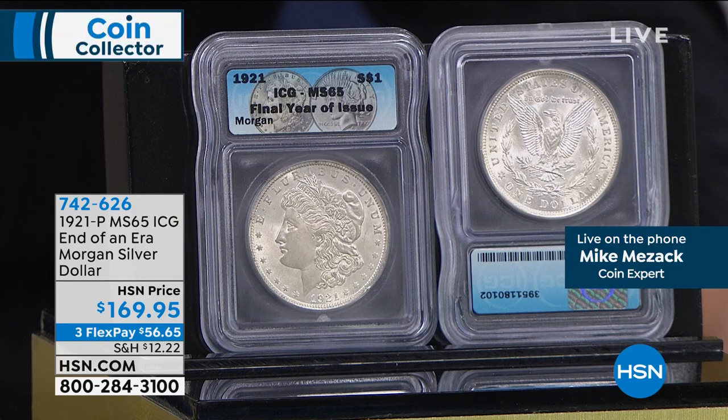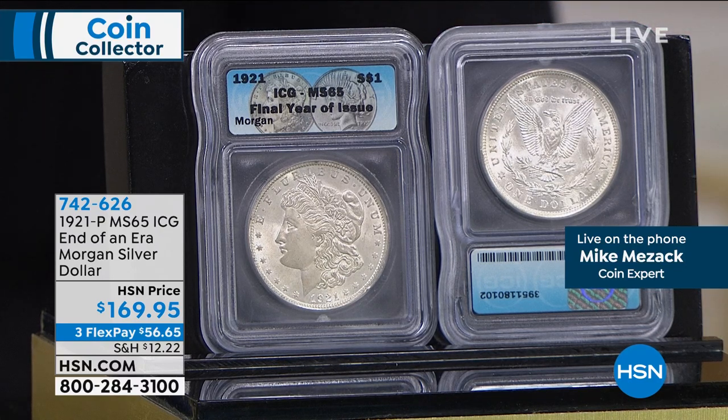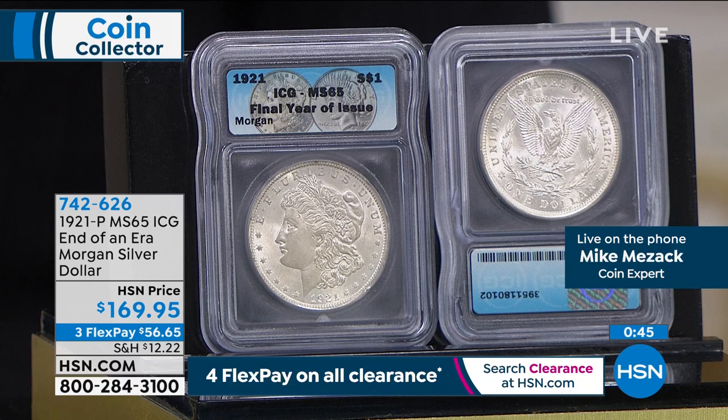If you wanted to buy a Mint State 70 Morgan Silver Dollar, you couldn't — not a single one exists. A Mint State 69 Morgan? There are about three dozen in existence, and six figures is the starting price for the cheapest one. Mint State 68 runs $20,000 to $50,000. Mint State 67s are thousands of dollars. So to be able to get a Mint State 65 at $169 — that's the last year of issue of the Morgan in an exceptionally high grade, and it's the last grade that's still affordable.